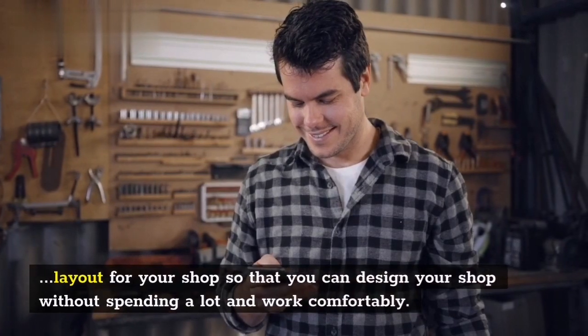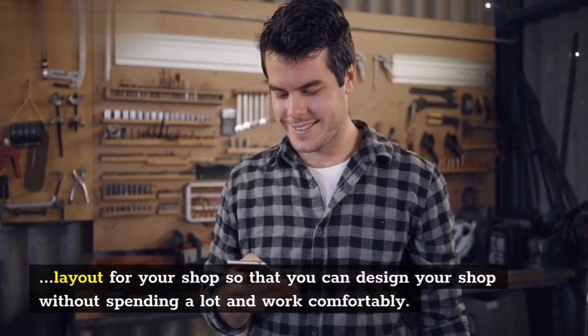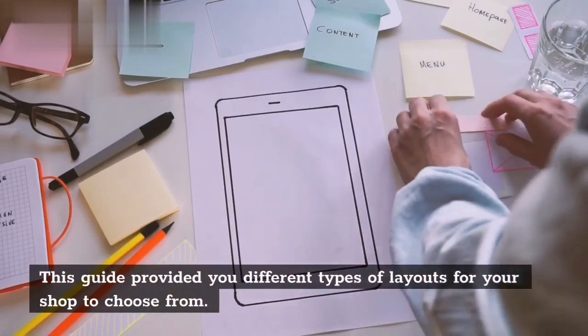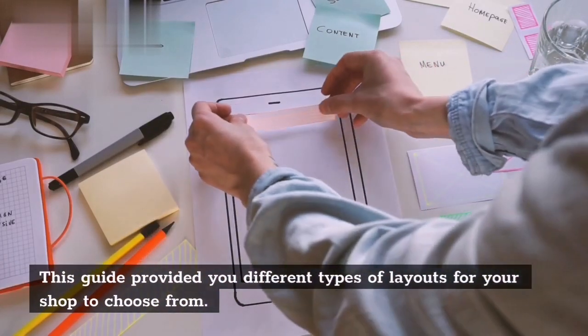Module 3 — Layouts of Shop: After selecting tools and space for your shop, you should focus on selecting a layout so that you can design your shop without spending a lot and work comfortably. This guide provides different types of layouts for your shop to choose from.